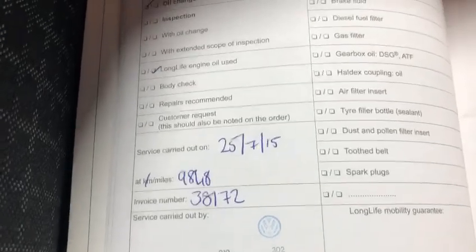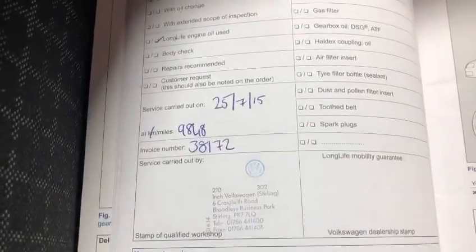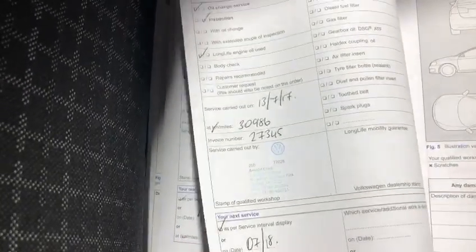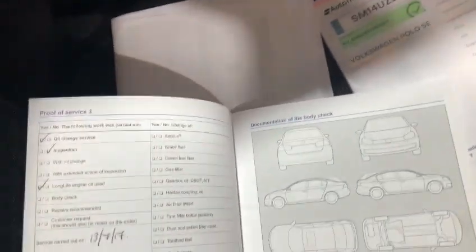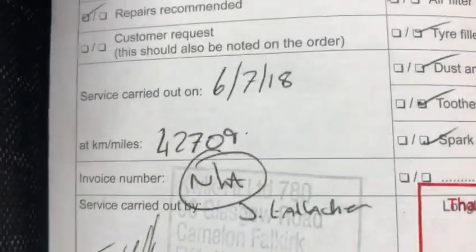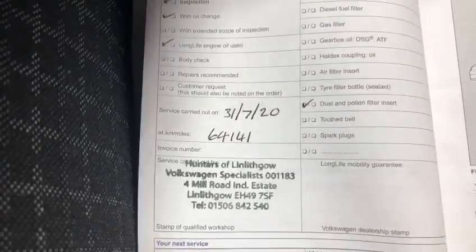You'll see the service history starts off — bear in mind this is a 2014/15 car. There are Volkswagen dealer stamps there at 9,800 miles, then up in 2016 at 20,000 miles, in 2017 at 30,000 miles, in 2018 at 42,000 miles, and then in 2019 at 64,000 miles — which would have been around lockdown as well.